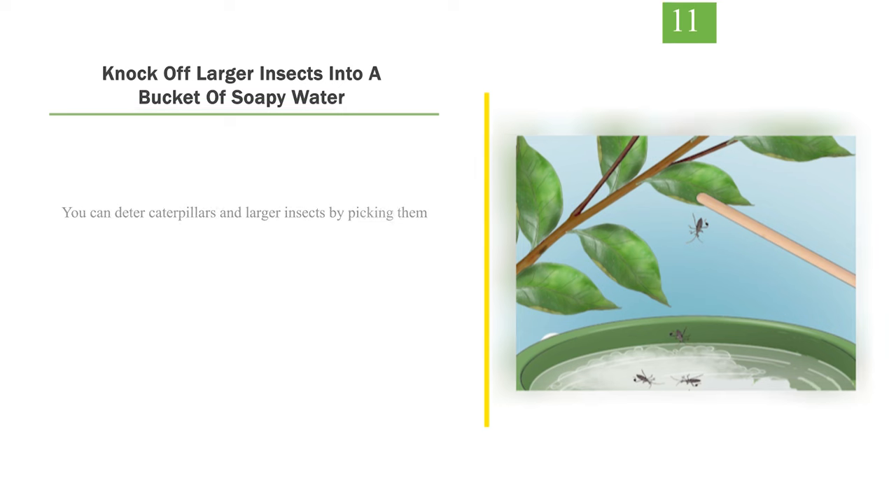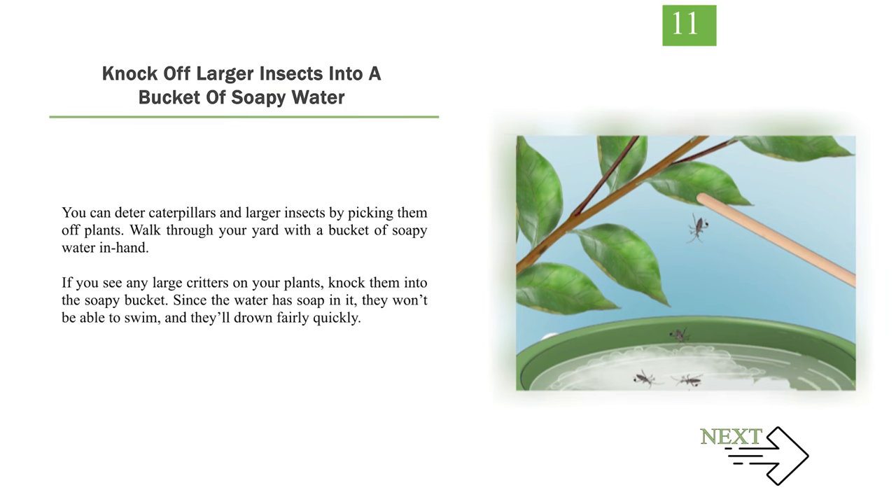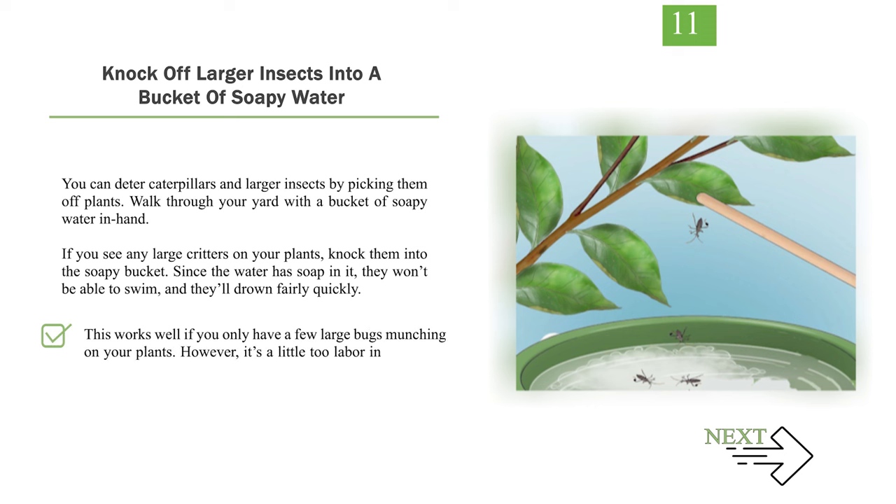Number 11: Knock larger insects into a bucket of soapy water. You can deter caterpillars and larger insects by picking them off plants. Walk through your yard with a bucket of soapy water in hand. If you see any large critters on your plants, knock them into the soapy bucket. Since the water has soap in it, they won't be able to swim and they'll drown fairly quickly. This works well if you only have a few large bugs munching on your plants. However, it's a little too labor-intensive for large infestations.